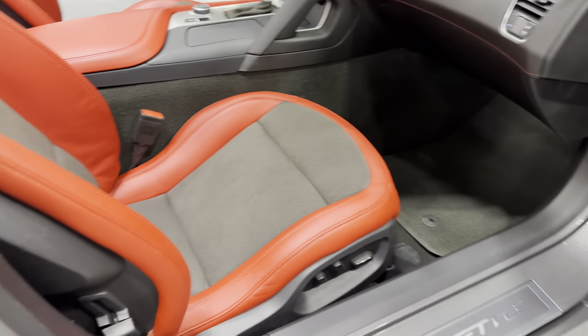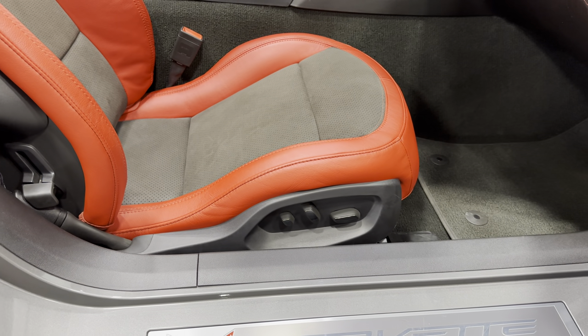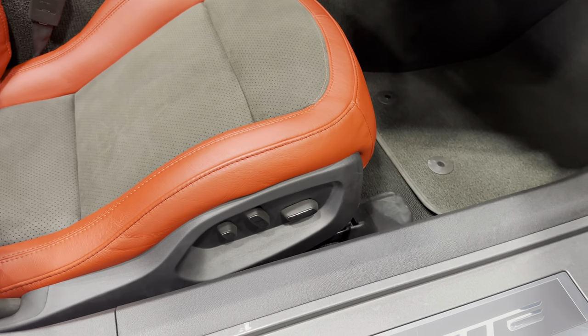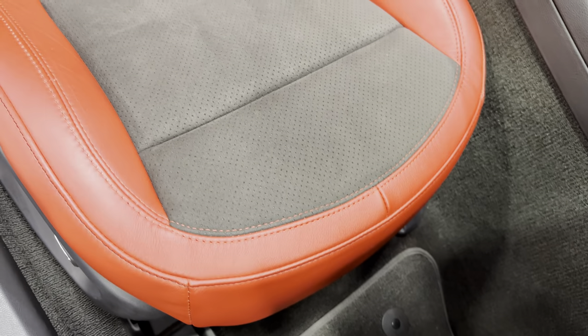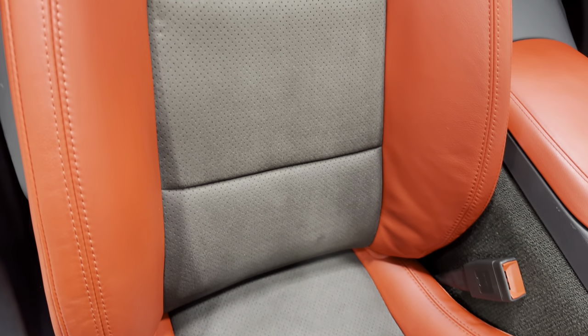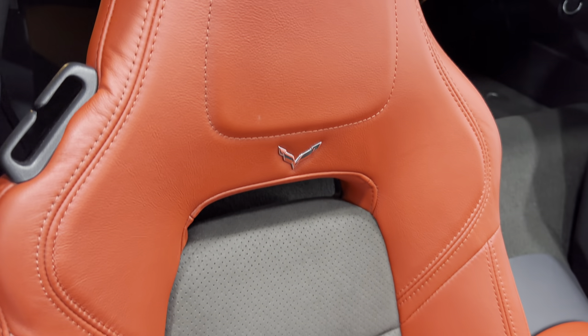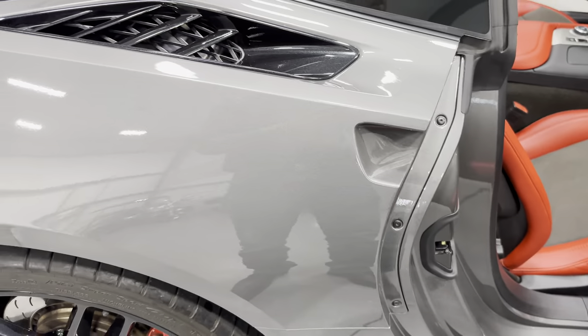Nice and clean there. We've got the carpeted floor mats and your eight-way power seats with power bolster and power lumbar. Scanning the condition of the seat — the two-tone design is an adrenaline red leather with black suede inserts. It's a very nice-looking seat — very sporty and very comfortable.